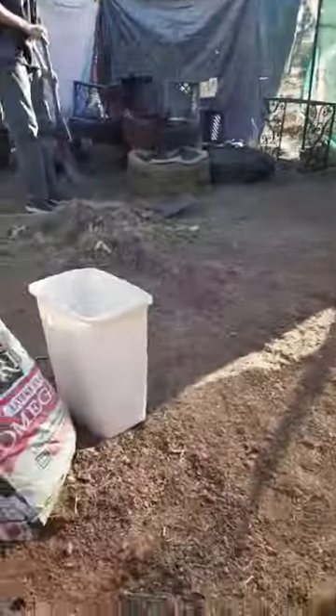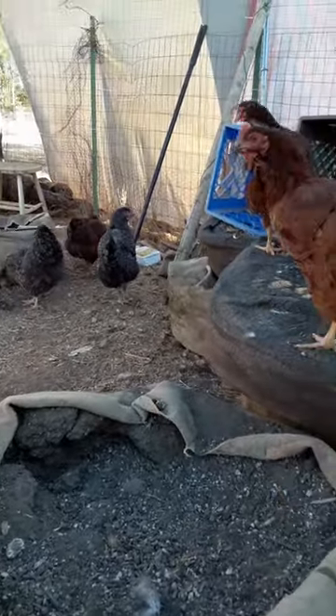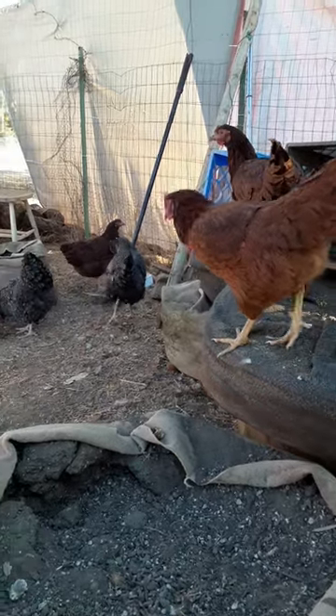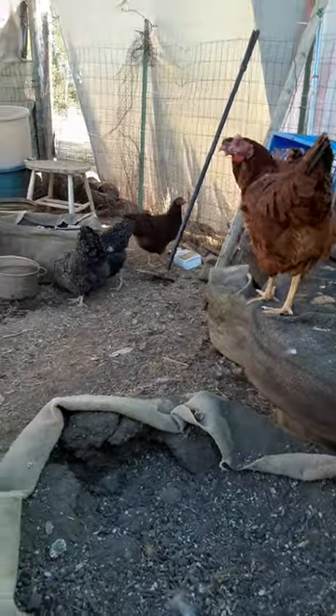But over here, we're cleaning out our pen. And these are our smart pots from when we were growing. We have the chickens — we got some Rhode Island Reds, and then I forgot which ones the black ones are. Pretty messy in here, sorry.